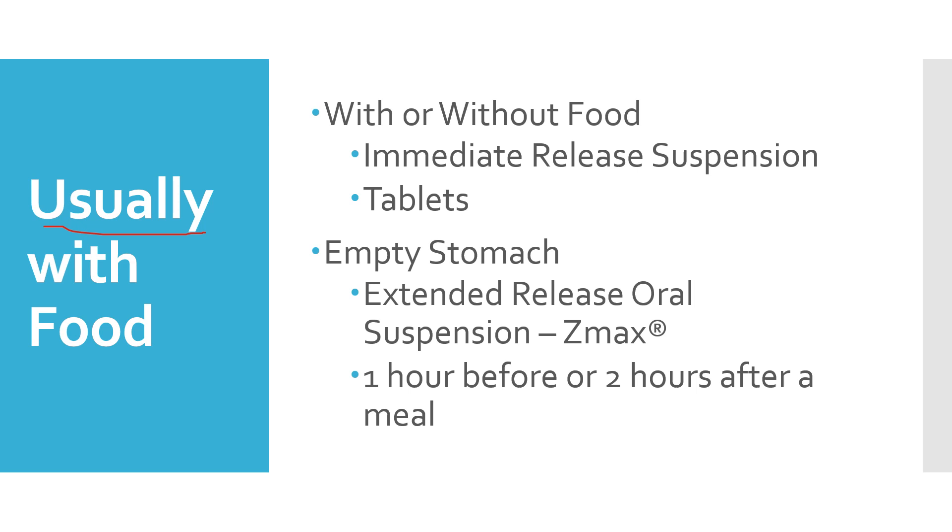The immediate release suspension, the regular Azithromycin suspension, can be with or without food, and the tablets with or without food. An empty stomach is required with the ZMAX, the extended release oral suspension, not used as commonly. But if you're using that product, it should be one hour before or two hours after a meal.